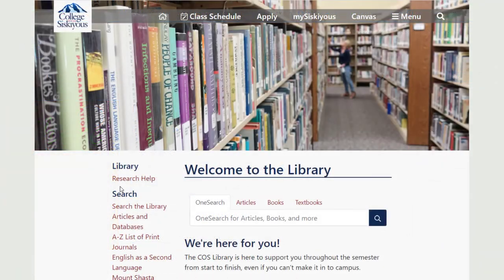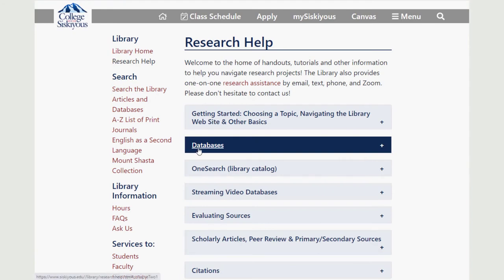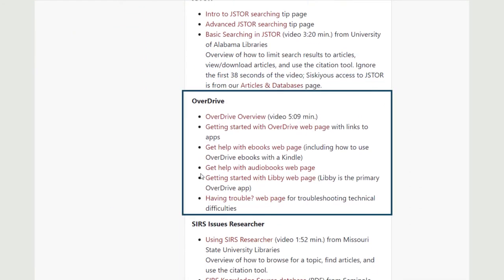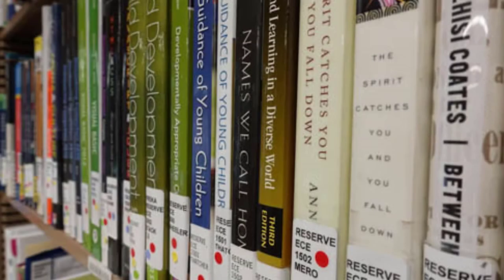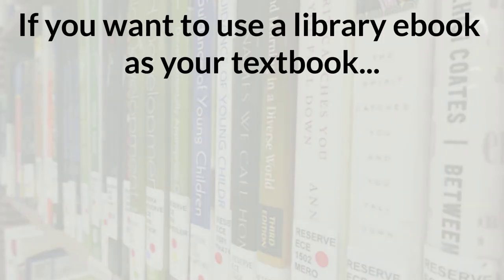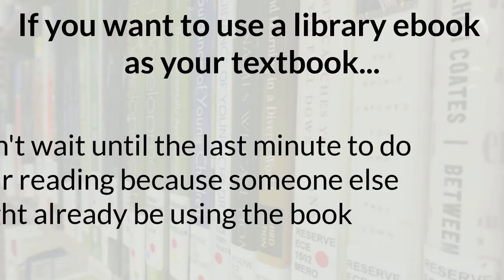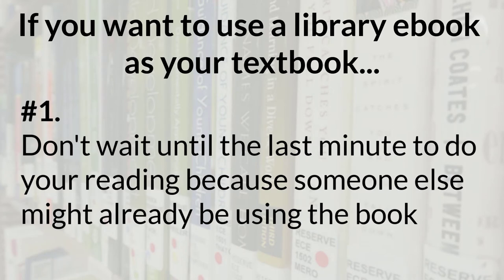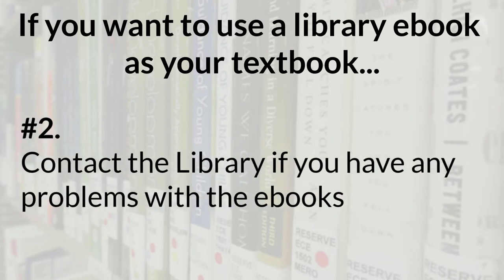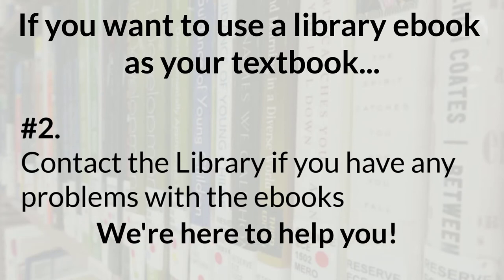You can learn more about how Overdrive ebooks and e-audiobooks work by going to the library's research help page and looking in the databases section. Here are the main takeaways if you want to use a library ebook as your textbook: Number one, don't wait until the last minute to do your reading because someone else might already be using the book. Number two, contact the library if you have any problems with the ebooks. We're here to help you and we want you to have free textbook access whenever possible.